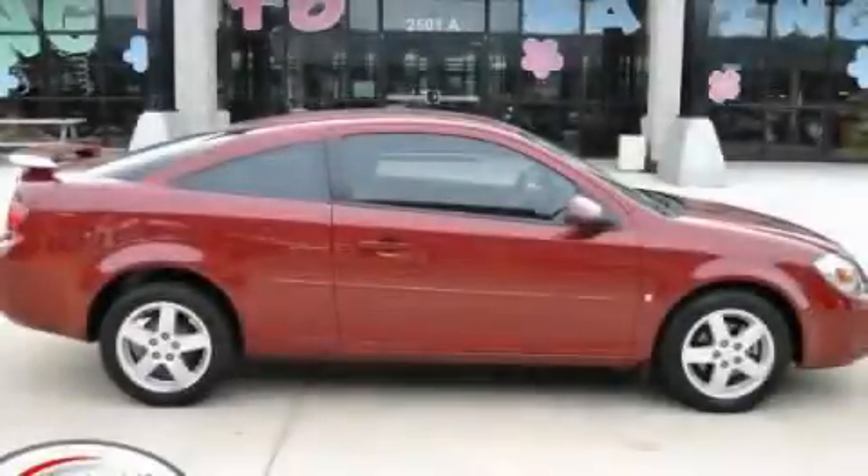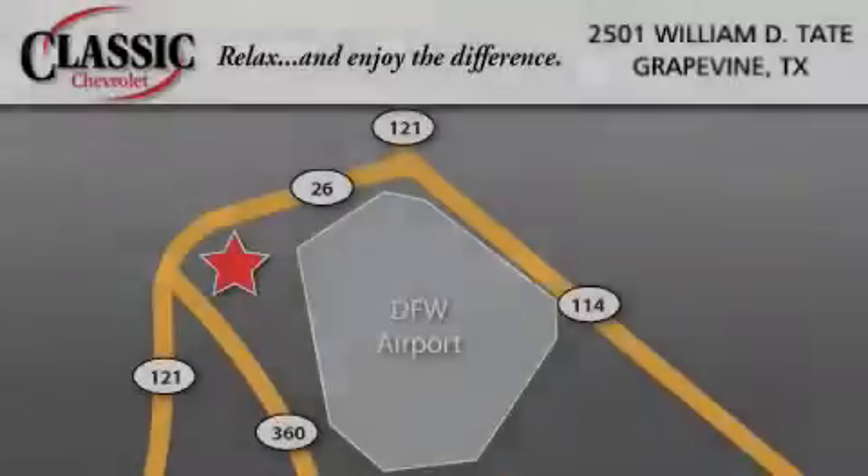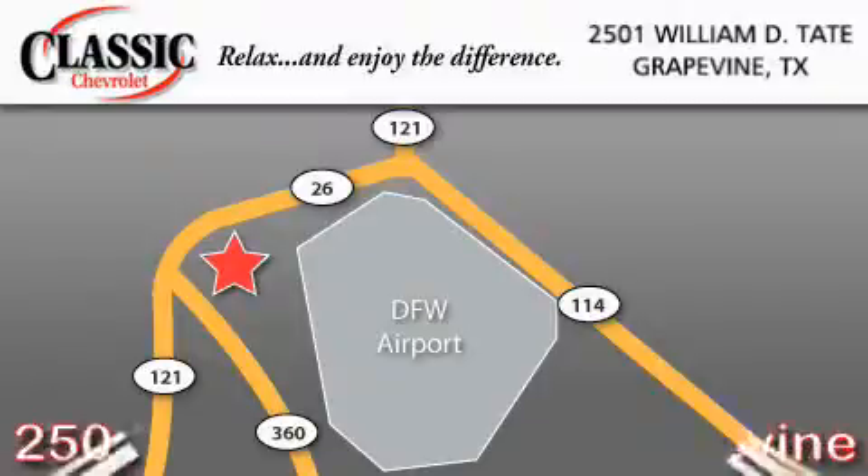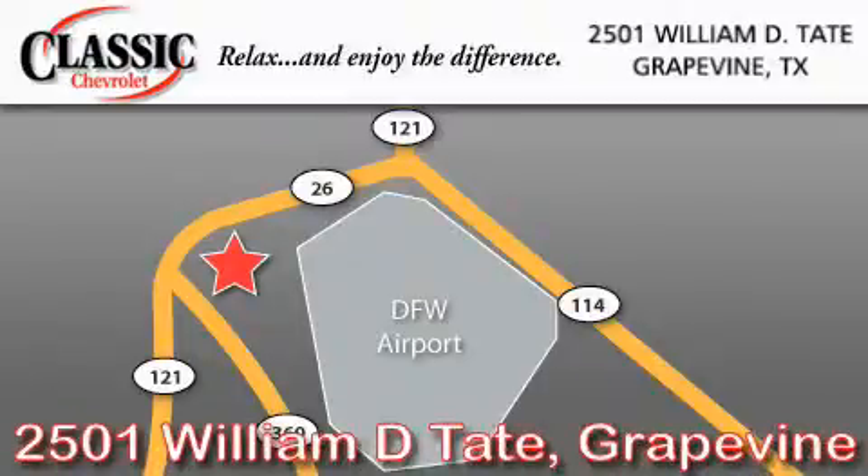We invite you to contact us today to learn more about this vehicle. Classic Chevrolet is located at 2501 William D. Tate in Grapevine. Our goal is to exceed all of your expectations to ensure that you will return for future visits.